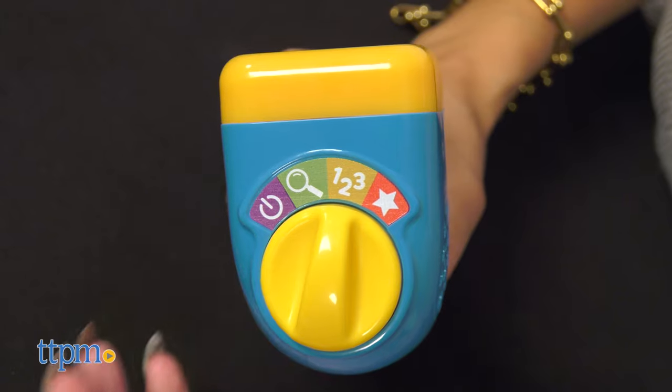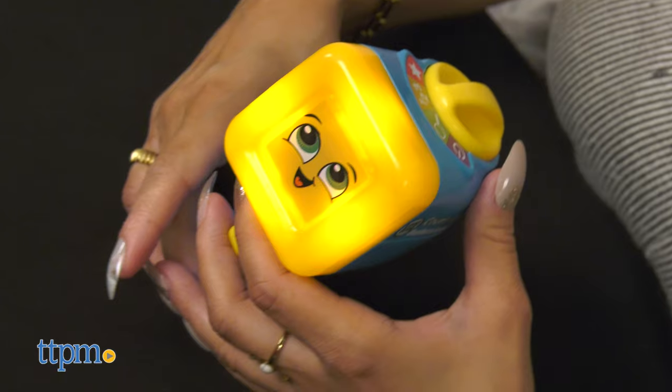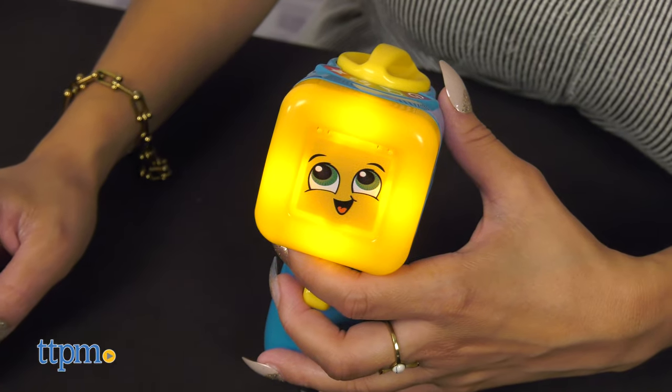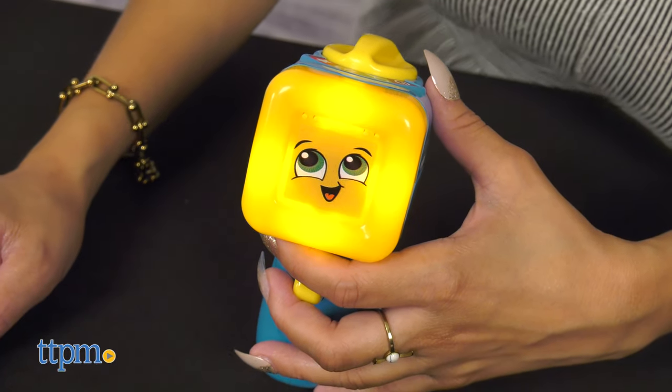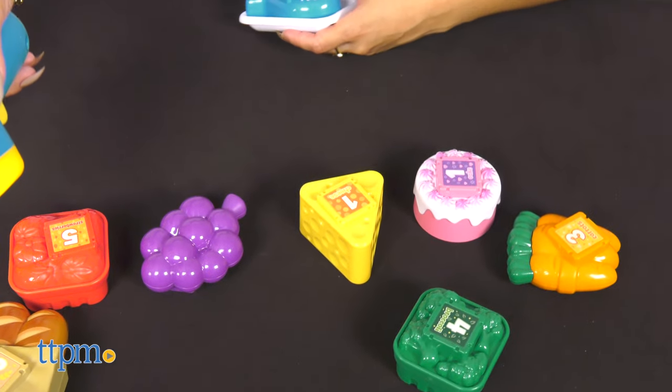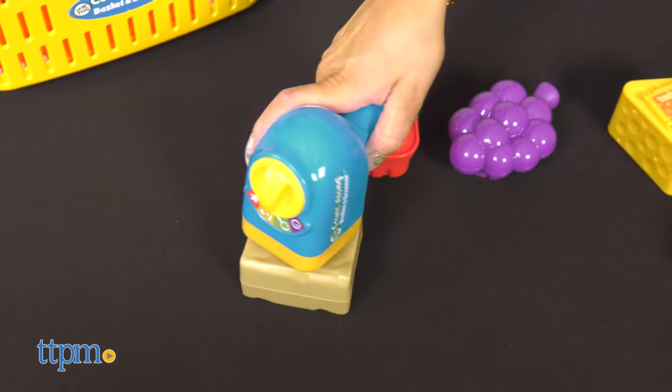Switch to Count mode to follow the scanner's directions to scan foods up to 10 times. Let's count! Use the scanner 7 times. Ready? Go! One. Two.